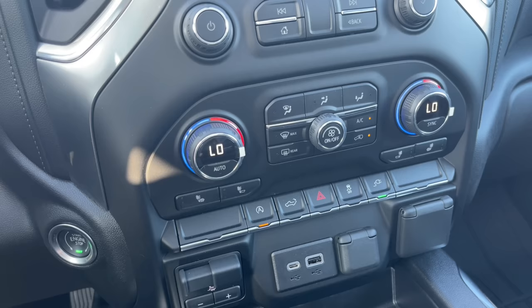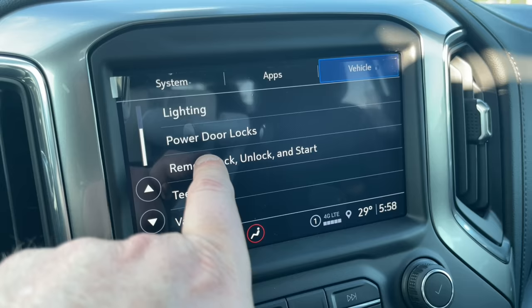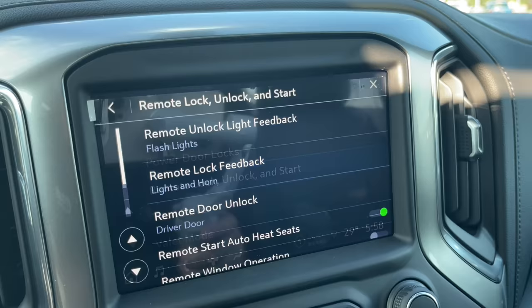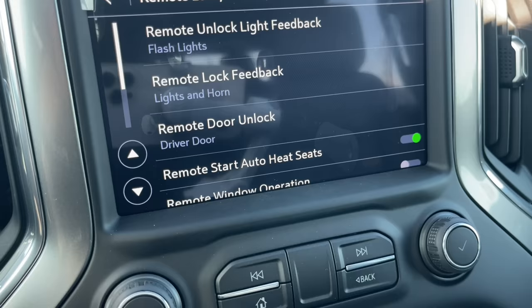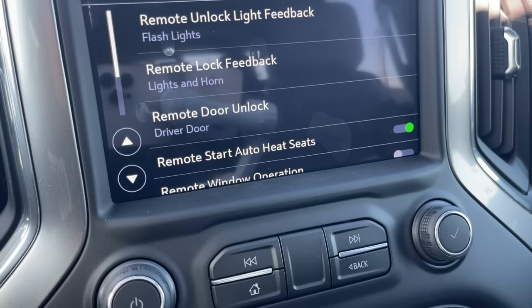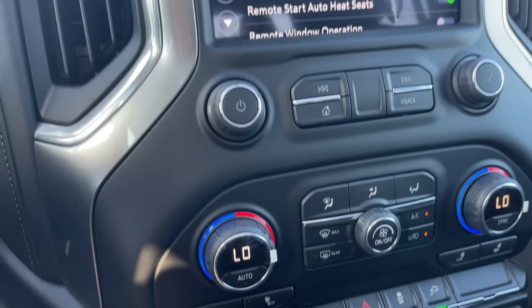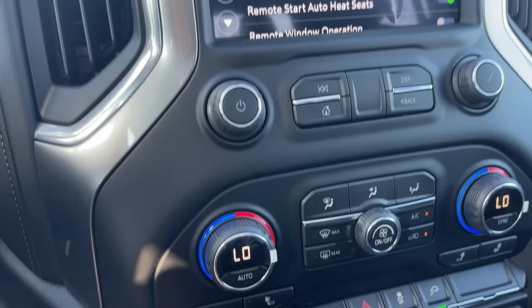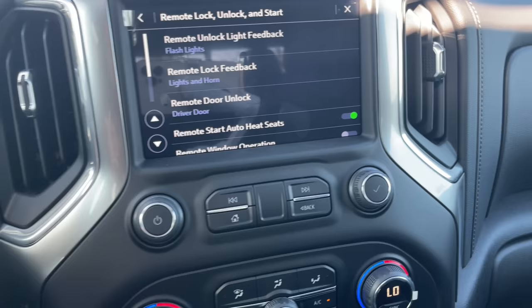Let's talk about remote start and heated seats. This vehicle has a thermostat, so it can determine if it's cold enough for the heated seats to come on and preheat when you remote start. You can turn that feature on or off under Settings, Vehicle, Remote Lock, Unlock, and Start. If it's 80 degrees Fahrenheit out and you remote start, the heated seats won't come on — they only activate below a certain temperature. And once you get in, you have to turn them to whatever setting you want. They will not get crazy hot. That also works with the heated steering wheel, which will preheat as well.